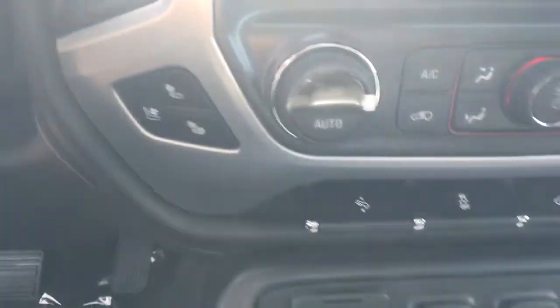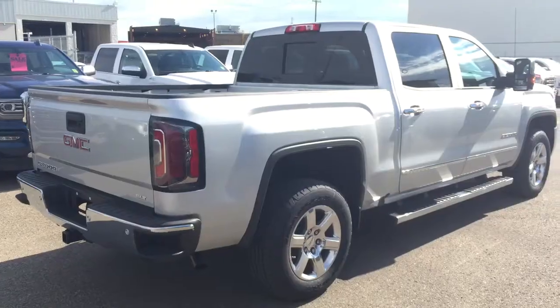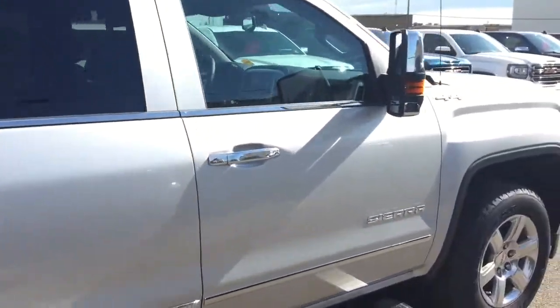Dual climate controls with heated and cooled seats, telescopic pedals, rear park assist, comfortable seating for five, a sunroof and much more. So hurry in or give us a call today at Davis Chevrolet to book your test drive.